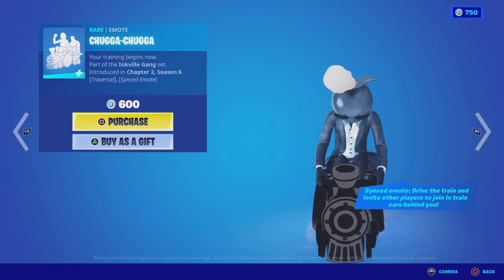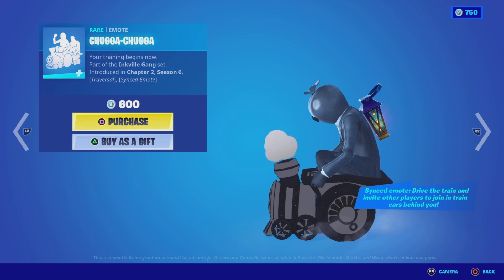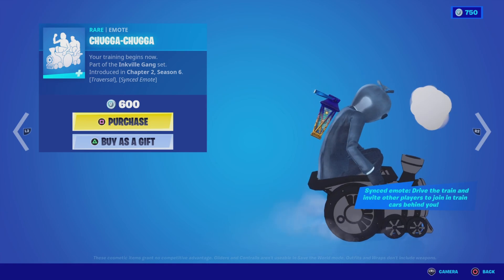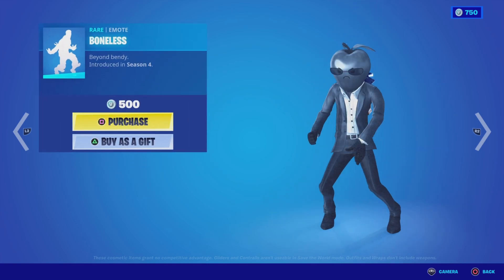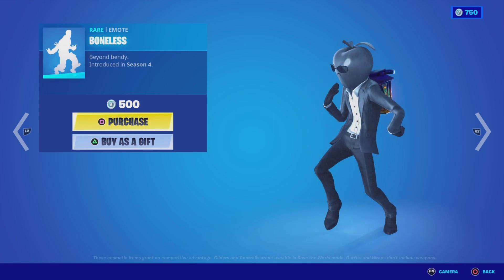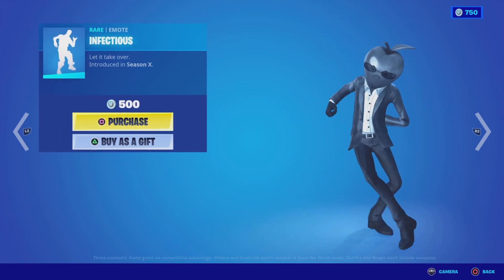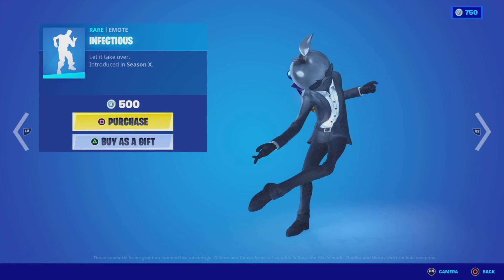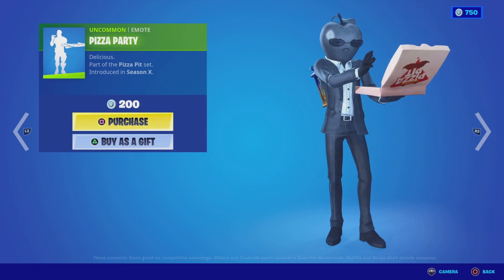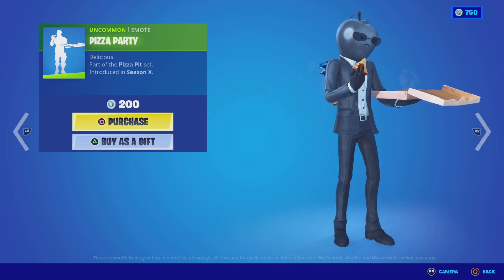Then we have the Chugga Chugga emote — it's a synced emote where when other people around you are using it you can join in and have a big long train of cars going. This is from the Inkville Gang set, Chapter 2 Season 6, and it's 600 V-Bucks. We've also got the Boneless emote from Season 4 for 500 V-Bucks, the Infectious emote from Season 10 for 500 V-Bucks, and the Pizza Party emote from Season 10, from the Pizza Pit set, for 200 V-Bucks.